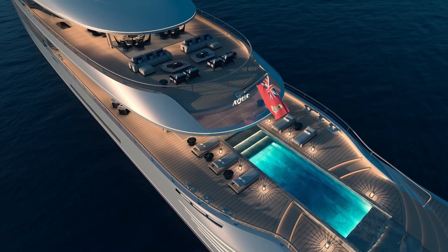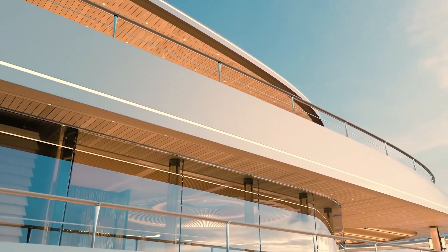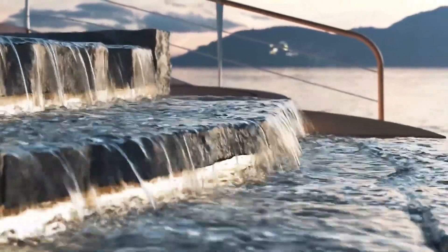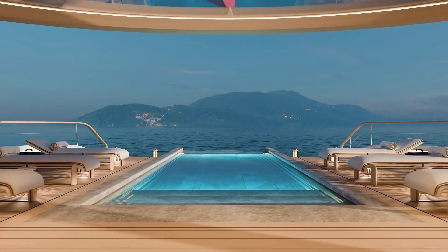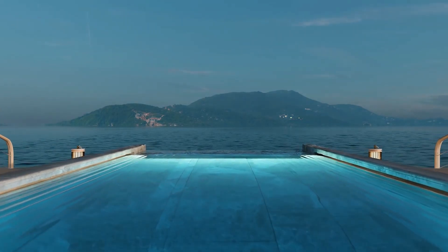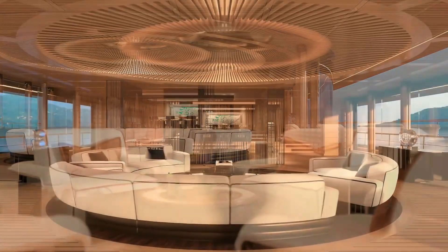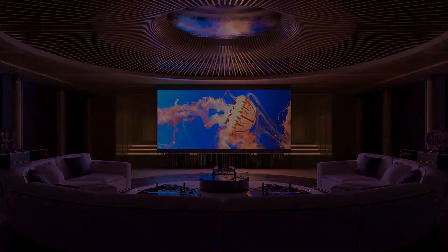Proton exchange membrane fuel cells convert liquefied hydrogen into electrical energy. Designer Sander Sinot said in a statement back in 2019: "Our challenge was to implement fully operational liquid hydrogen and fuel cells in a true superyacht that is not only groundbreaking in technology but also in design and aesthetics." While there has been a lot of interest in the AQUA concept, the Sinot team confirms that it is still available and hasn't been developed.